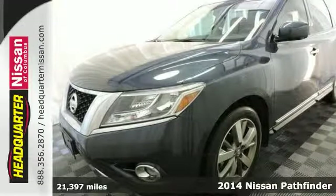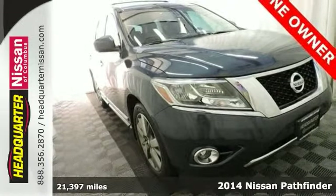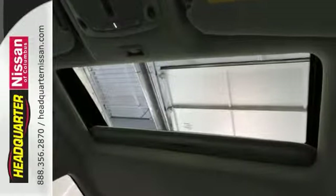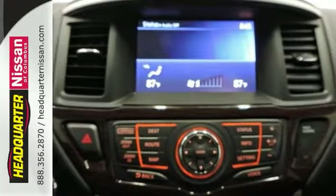Life's a journey and you're going to need something capable to get you through it. This one owner 2014 Nissan Pathfinder Platinum Edition is up for the task. It comes with a clean Carfax and features alloy wheels, heated leather seats and a sunroof.